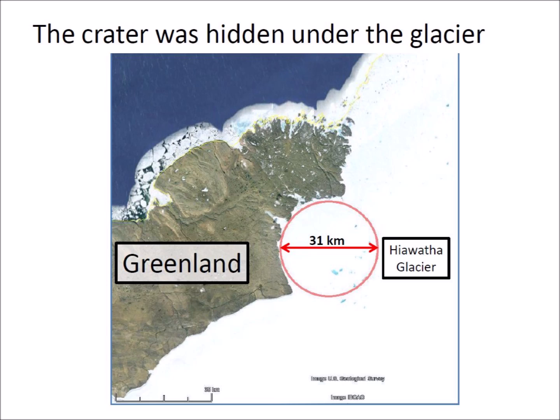The radar revealed an impact crater with a diameter of 31 kilometers beneath Hiawatha Glacier and five prominent bumps in the crater's center, indicating a central peak rising about 50 meters high. The bottom of the crater was jagged, which was interpreted as a sign of a recent impact, since an old crater would have been scoured smooth by the action of the glacier.